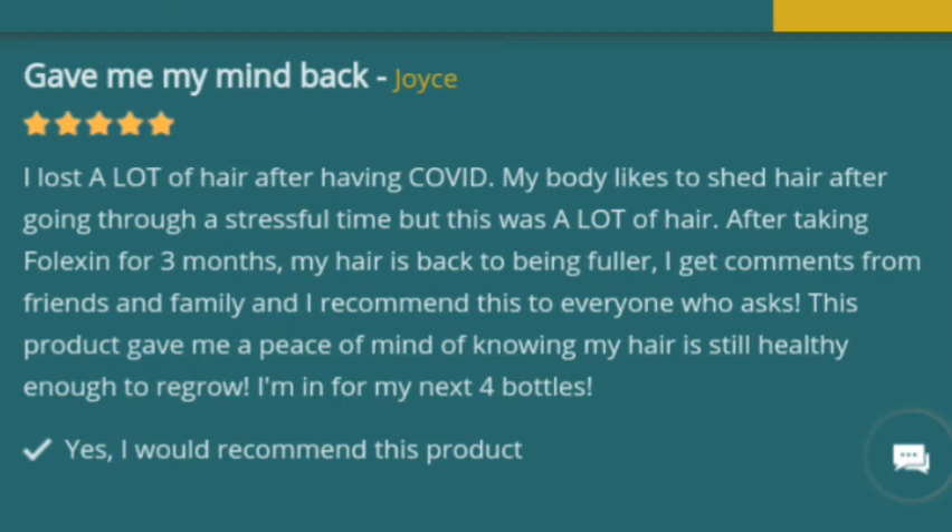Joyce said: 'I lost a lot of hair after having COVID. My body likes to shed hair after going through a stressful time, but this was a lot of hair. After taking Folexin for three months, my hair is back to being fuller. I get comments from friends and family and I recommend this to everyone who asks. This product gave me peace of mind knowing my hair is still healthy enough to regrow. I'm in for my next four bottles.'